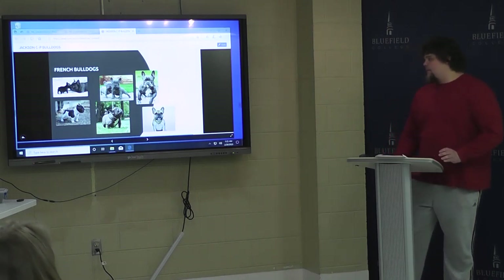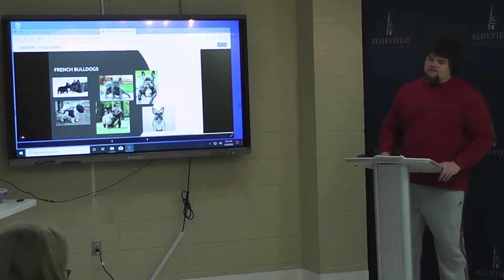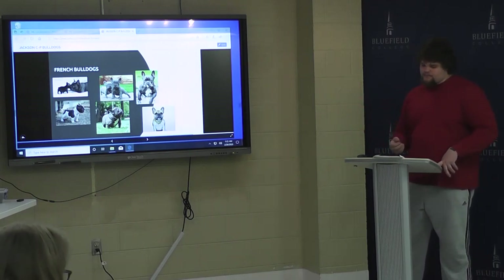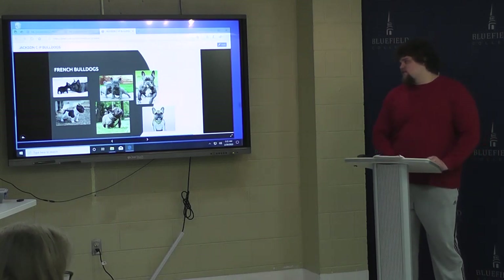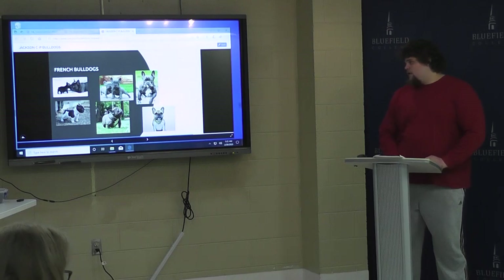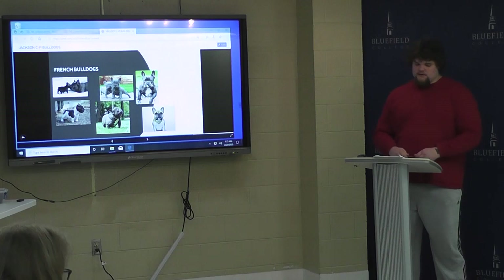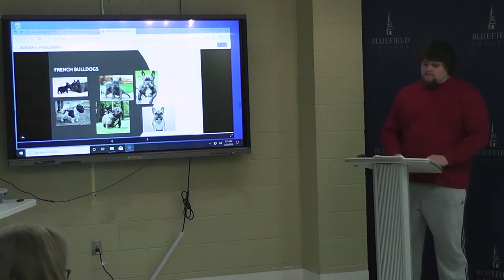It wasn't until America in the 1980s that they started to resurrect the French Bulldog. They had breeders of their own breed these dogs in America, and they started paying attention to their health problems. A lot of French Bulldogs die in labor just because it's hard for them to breathe. They overheat really easily. So we had the right people taking care of these dogs.